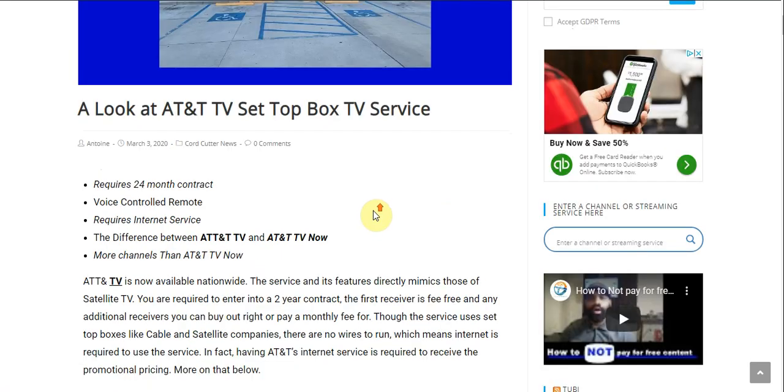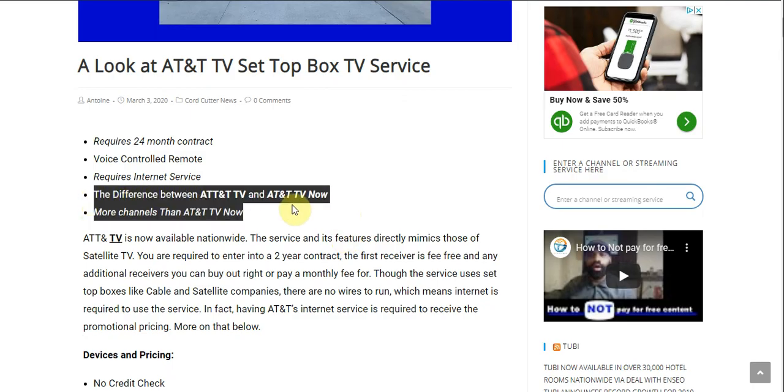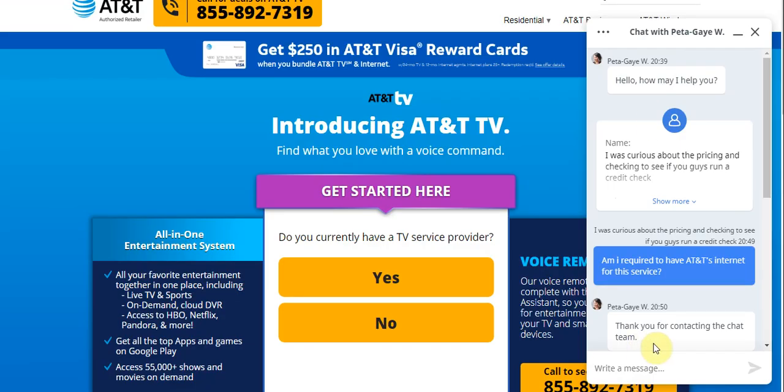Let's get into it. First thing we're going to take a look at is the difference between AT&T TV and AT&T TV Now. AT&T TV requires you to have a set-top box, whereas with AT&T TV Now all you simply do is download the app and you can watch TV from anywhere — you're not required to be set at one place.